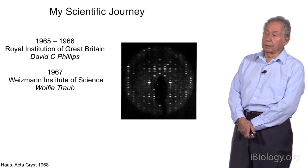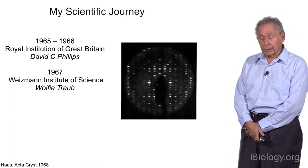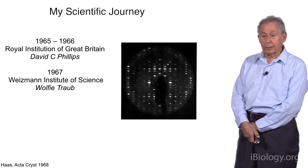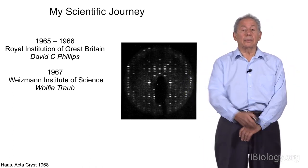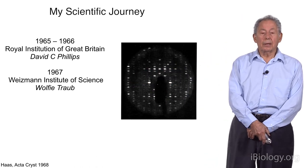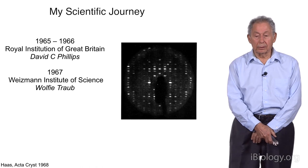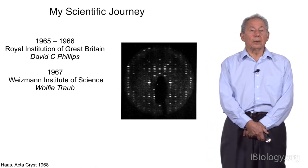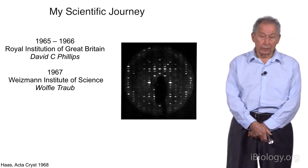Upon arriving at the Weismann, I had brought all my supplies and continued to work on the radiation damage project for about three more months. In March of 1967, I decided it was absolutely hopeless and made a list of all the alternatives I could think of. I chatted with Wolfie Traub, who was the director of the crystallography lab, and concluded that cryocooling looked like the most promising. As fate would have it, Wolfie Traub had just built a cryocooling apparatus about five years before, and it was sitting in the laboratory, unused — and he said I could use it, along with the technician who built it.